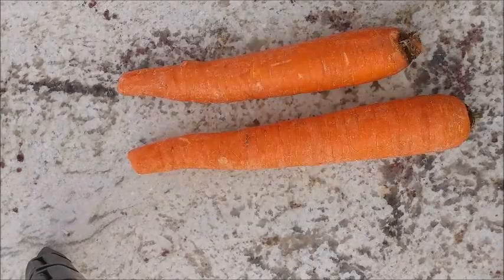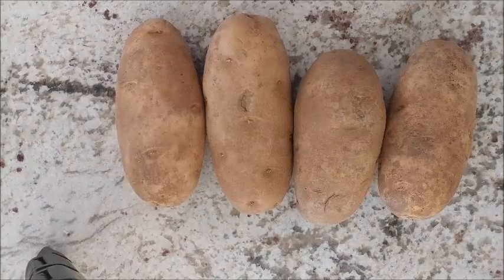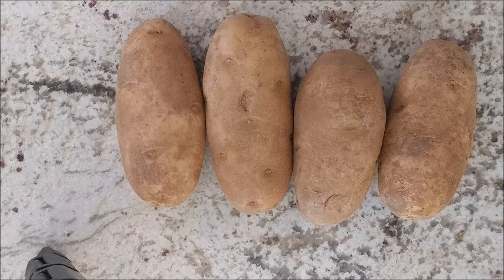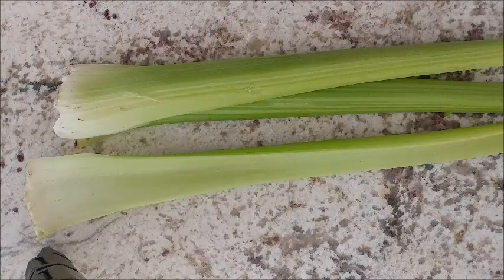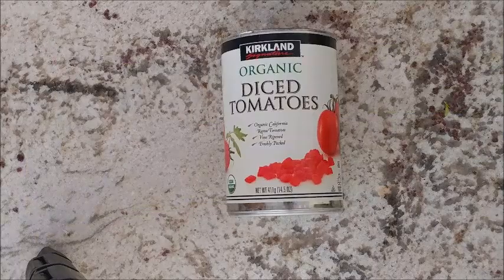Two carrots — if you like more, you can use more. We like potatoes, so we're only going with two carrots. Three medium-sized potatoes — my daughter loves potatoes, so I add an extra one. Three stalks of celery — let me show you how to prepare them later. Fourteen ounce can of diced tomatoes.